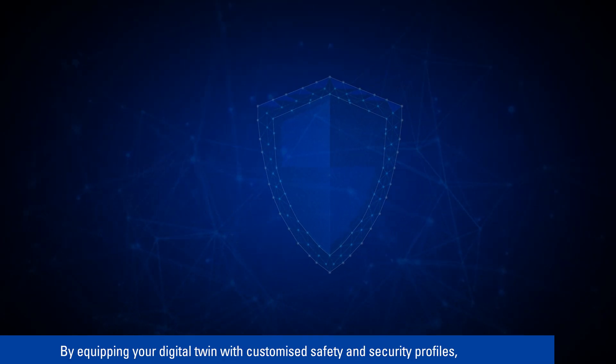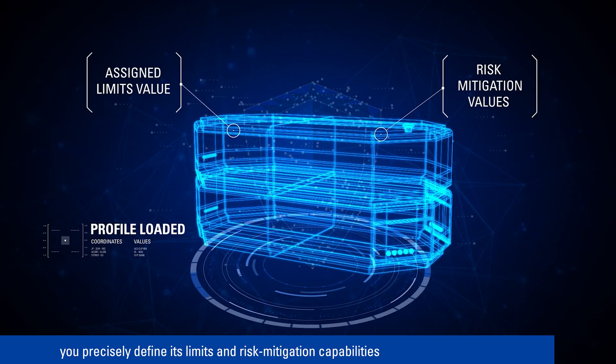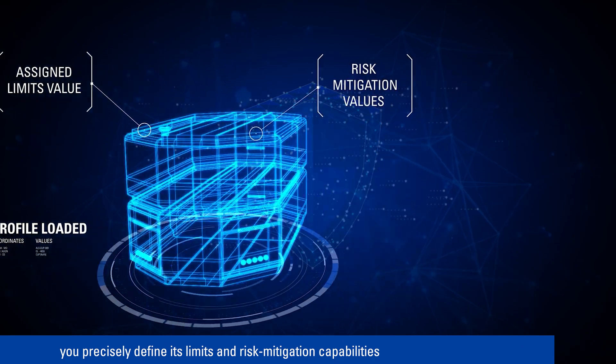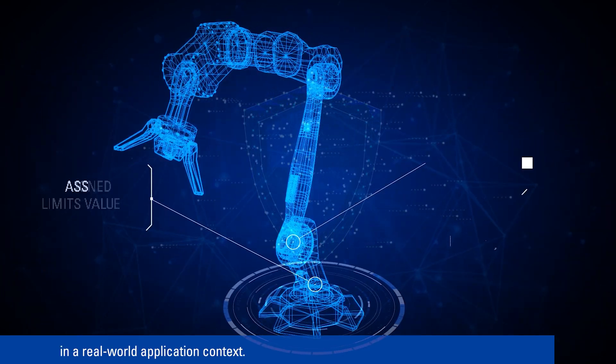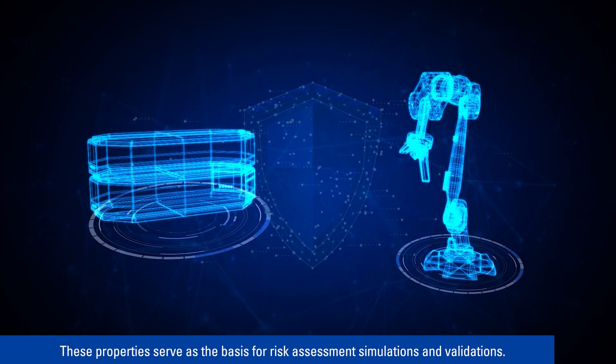By equipping your digital twin with customised safety and security profiles, you precisely define its limits and risk mitigation capabilities in a real-world application context. These properties serve as the basis for risk assessment simulations and validations.